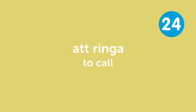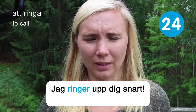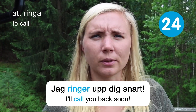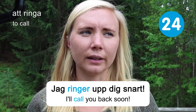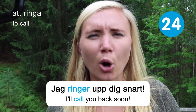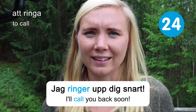Att ringa — to call. Jag ringer upp dig snart — I'll call you back soon. Calling people is becoming less common because we do a lot of texting and writing, but to get to a decision faster, I think it's always nicer to call and have a regular conversation instead of just writing back and forth.